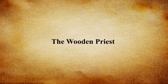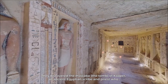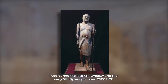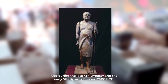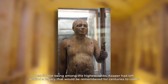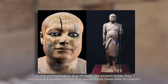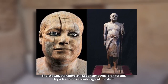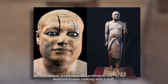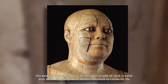The Wooden Priest. Deep in the heart of the Saqqara necropolis, a team of archaeologists uncovered the mastaba — the tomb — of Kaper, an ancient Egyptian scribe and priest who lived during the late Fourth Dynasty and early Fifth Dynasty, around 2500 BCE. As the archaeologists dug through the ancient tomb, they uncovered a wooden statue that would shock them with its realism. The statue, standing at 112 centimeters (3.67 feet) tall, depicted Kaper walking with a staff. His peaceful face, with lifelike eyes made of rock crystal and small copper plates, almost seemed to come to life.